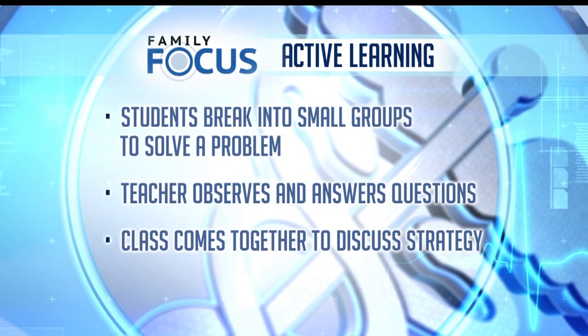Previous studies have suggested that this can be a very effective way to teach students, but students and teachers have not always been convinced themselves. Do you think this new Harvard study could convince some teachers, some professors, and students that this is the way to go? They're hoping so.